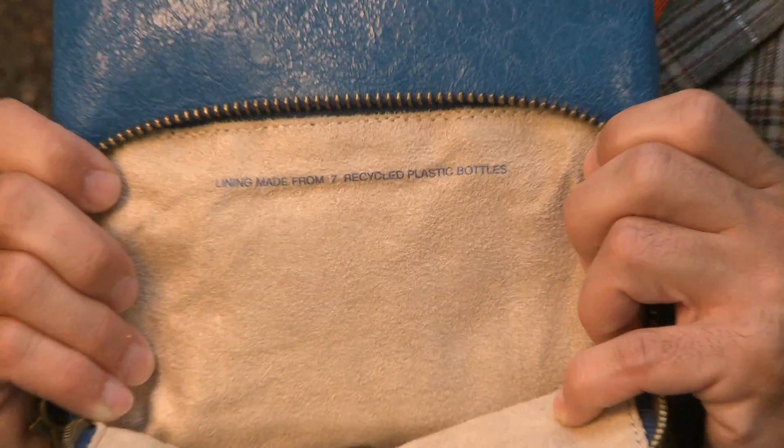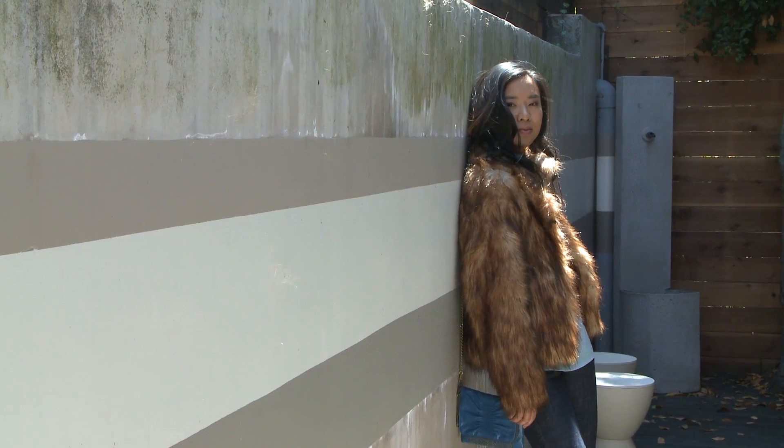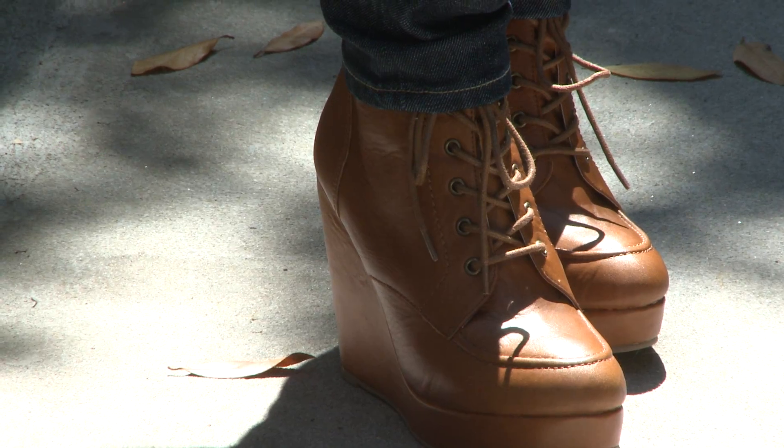The jeans that Vivian is wearing are made with plastic blended fabrics that match perfectly with her bag from Matt and Nat, which is also made with recycled plastic. On the inside of the bag it actually tells you the number of recycled plastic bottles that were used to make the lining — it's so cool. And on top of that, fur is just a really big trend for fall, and this chic faux fur jacket from H&M pairs nicely with her faux leather boots.